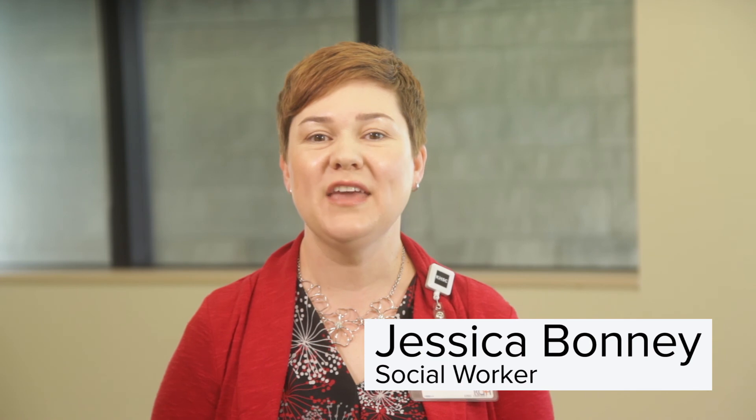Hi, I'm Jessica, one of the social workers with the Cancer Program. Social workers are available to help you and your loved ones cope with the changes cancer brings in your life. We are here to talk to you about any emotional concerns, financial concerns, and practical day-to-day concerns that you or your loved ones may experience. If you would like to meet with a social worker, please ask a member of your care team.